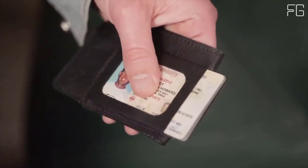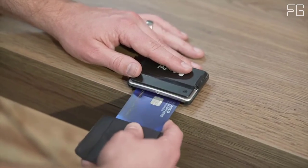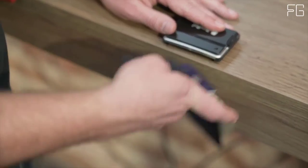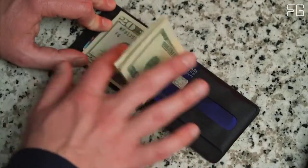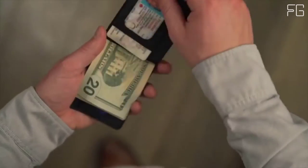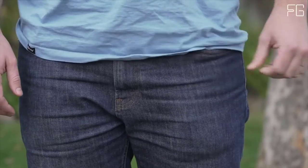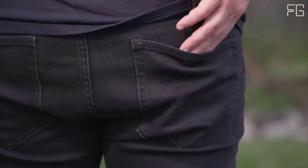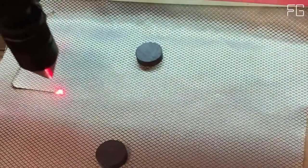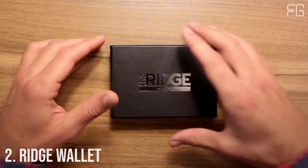Key Features: Made in the USA. 15x stronger than steel. As thin as a razor. Holds 8 cards and cash. Strengthens spine and posture. Improves mobility. Relieves aching hips. Full-capacity minimalism. Carry in front or back pocket — comfortable in any pocket. RFID protected.